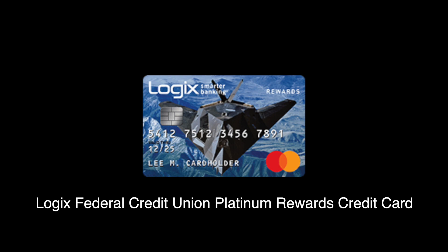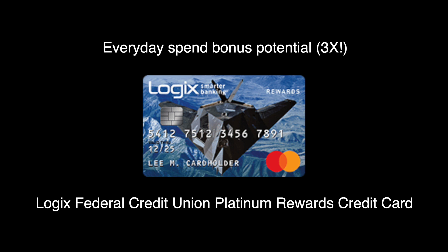The first credit card I want to highlight for this series is the Logix Federal Credit Union Platinum Rewards credit card, and the specialty with this card is in its everyday spending potential.